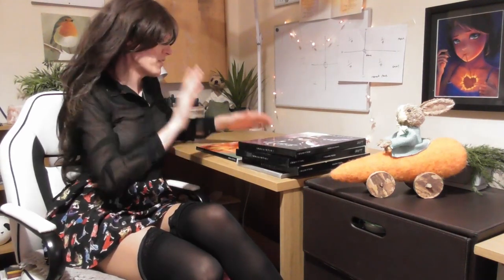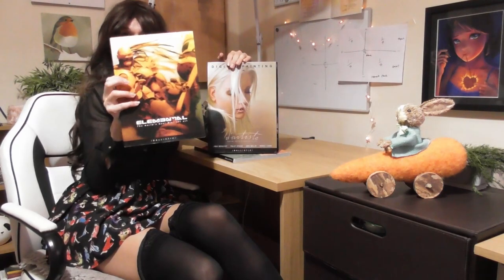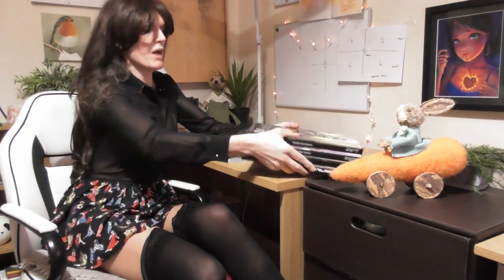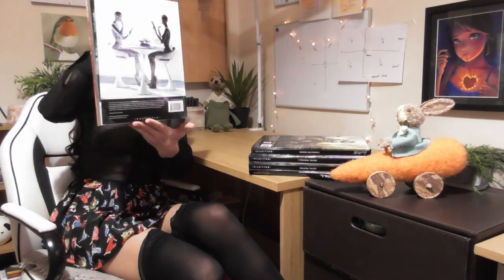Hello, this is Sophie Lawson from sophielawson.com and today is the final Ballistic Publishing book I'm going to be looking at. Last week I looked at Character Design, absolutely amazing. We've also looked at Digital Painting number two, Digital Painting number one, and we started off with Elemental. These are all absolutely beautiful books - I'll put a link in the description - but we're going to finish with this one called Exotique. I think you're going to love this.